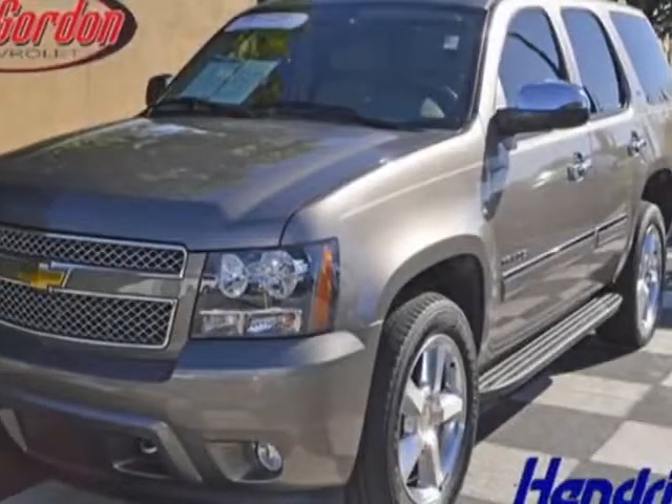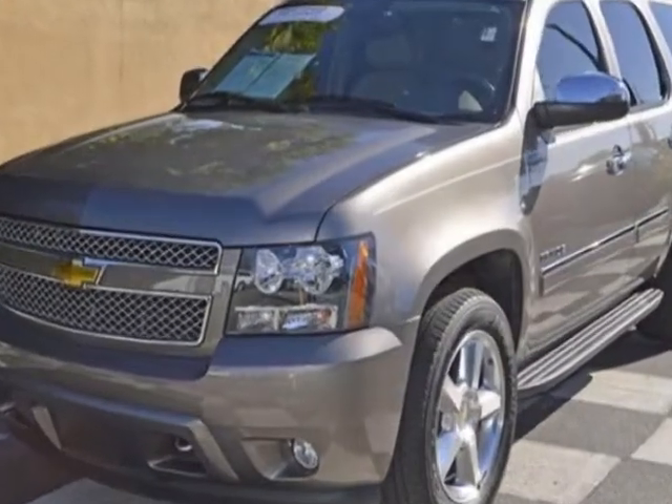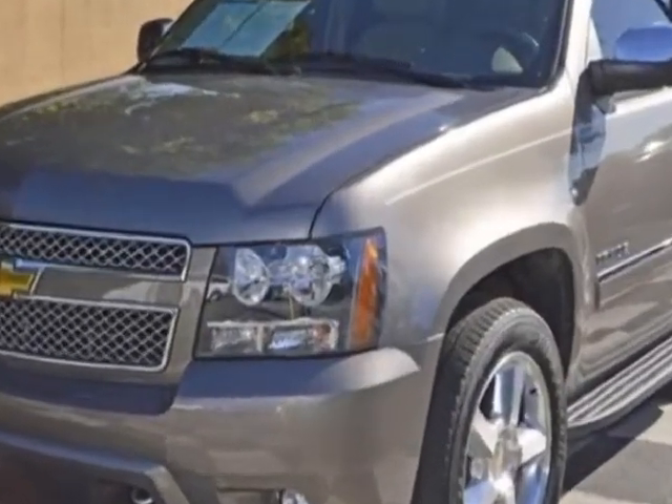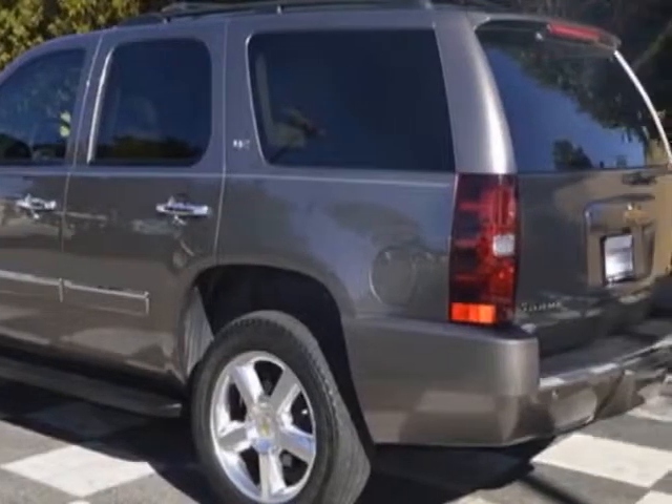Come take a look at the certified pre-owned 2011 Chevrolet Tahoe. Carfax has certified this Tahoe as having one owner. This Tahoe has just under 36,500 miles.